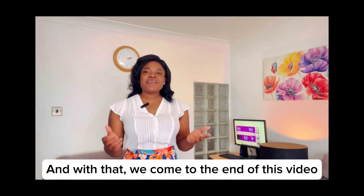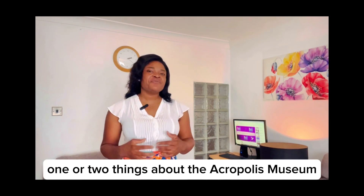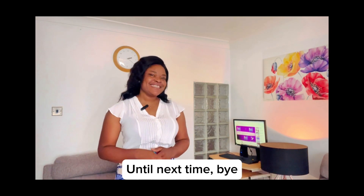And with that, we come to the end of this video. I hope you were able to learn one or two things about the Acropolis Museum. Please subscribe if you haven't, and remember to tap the like button. Until next time, bye.